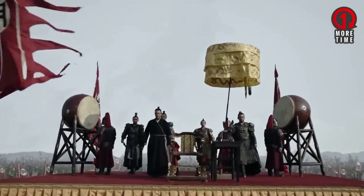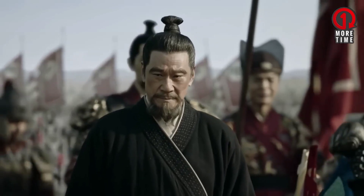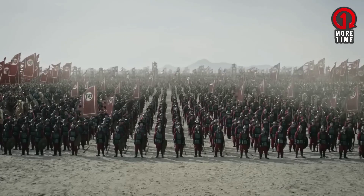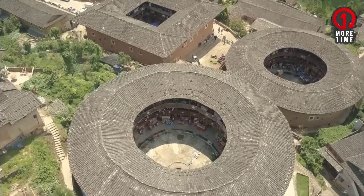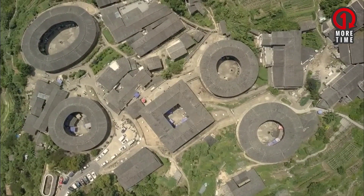As a country with a very long cultural history, China has many relics from the past that are well-preserved today. One of them is the Tulo, a large circular building similar to a fortress that can accommodate up to 800 people.